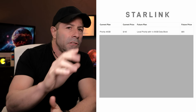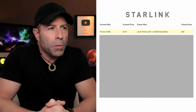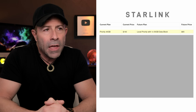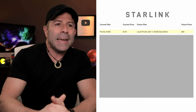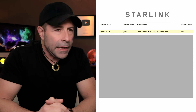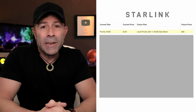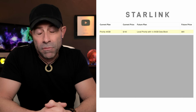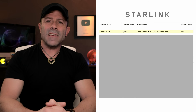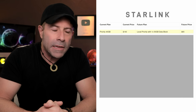Let me bring up this chart — this is what everyone has been waiting for. You can look at this chart to see where you sit based on your current plan. It starts with Priority 40 gigabytes at $140 per month — that's the local priority plan — with one 50-gigabyte data block at $65. So you start with your 40 gigabytes, then can purchase additional 50-gigabyte blocks thereafter. This is the only plan that actually went down in price — from $140 down to $65. It's a loss leader to bring people in.